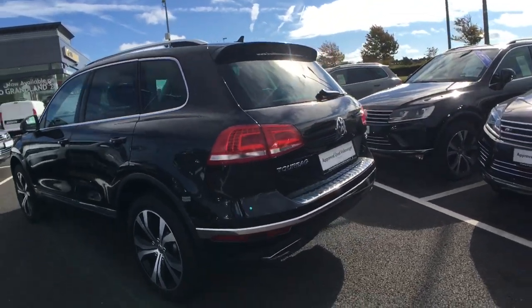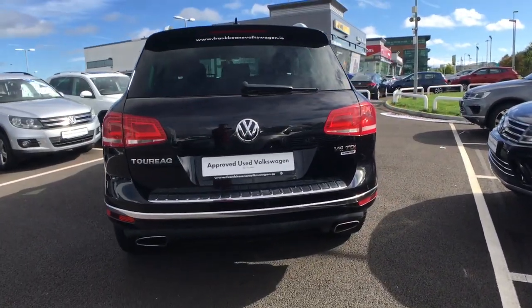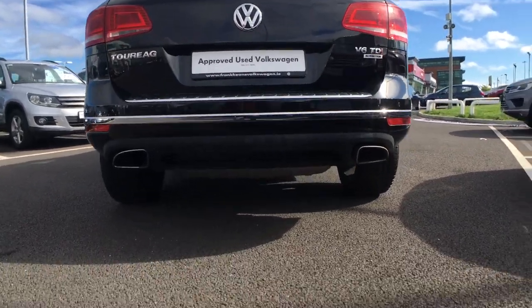Finally making our way to the back, we have a set of LED rear tail lights, and in addition to this we also have a subtle rear boot spoiler and a set of chrome exhaust tips.